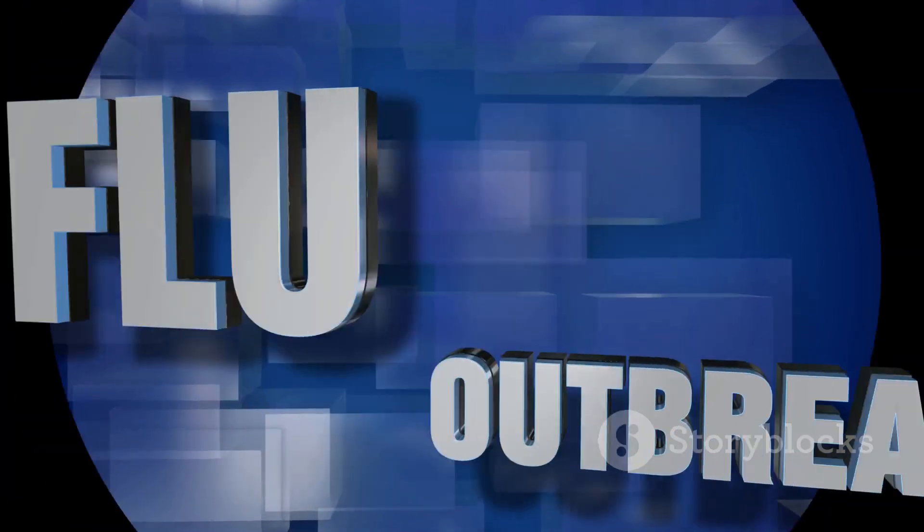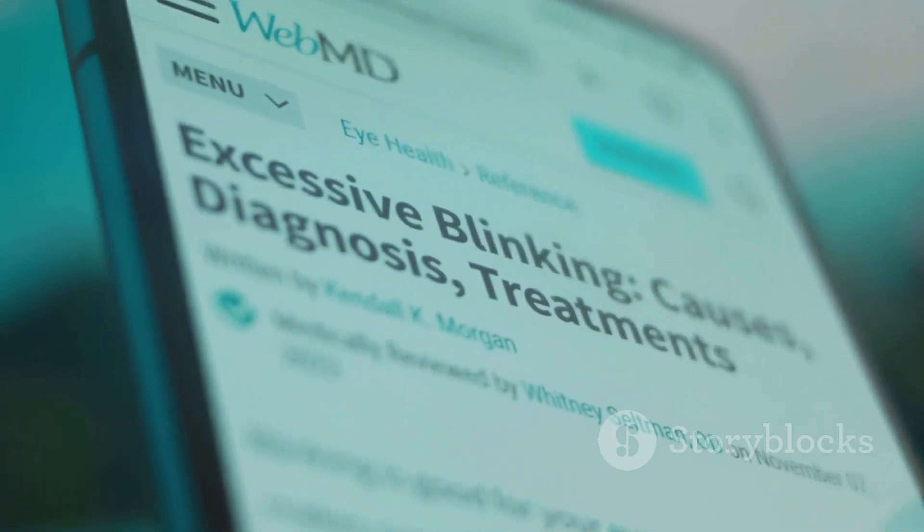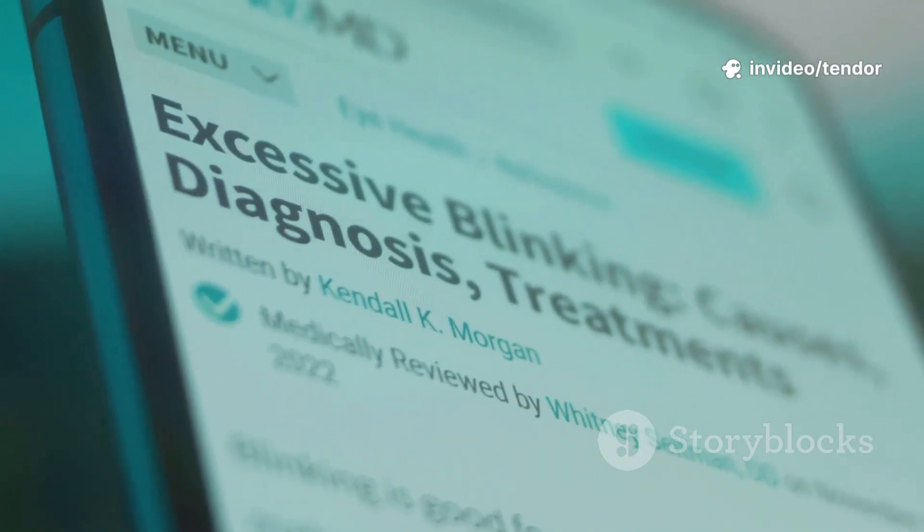Flu-like symptoms during initial outbreaks include fever, swollen glands, and body aches. Outbreaks may recur, often triggered by stress, illness, or hormonal changes.